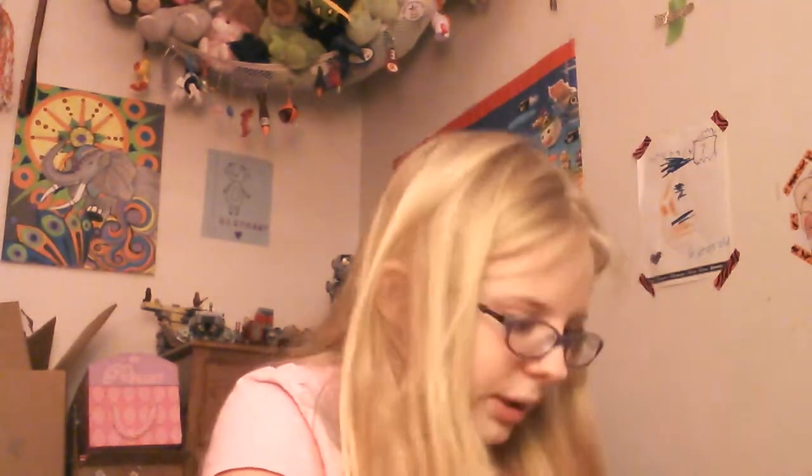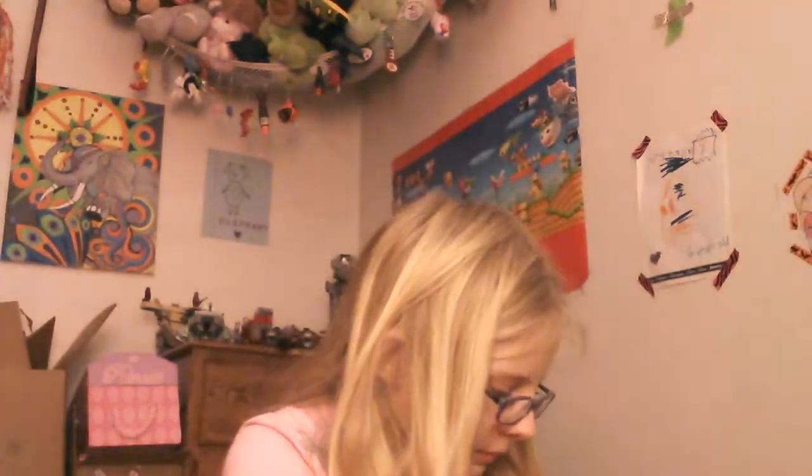Next up, eyeshadows. Let me get all my eyeshadows out — I have quite a few. First we have Wind Sparks Fly by Wet and Wild — it's a Wet and Wild palette. Then this is Sweet as Candy by Wet and Wild.